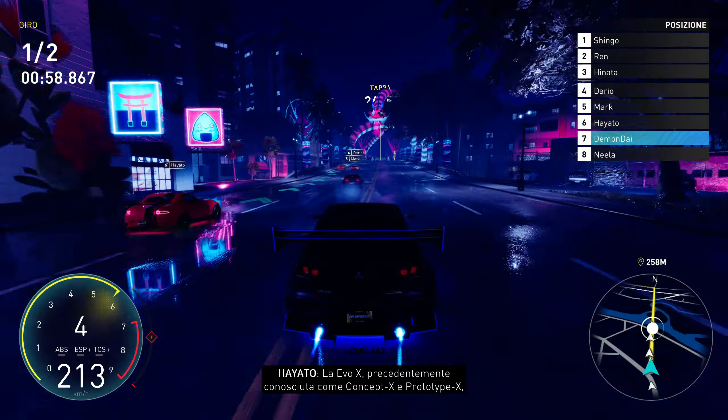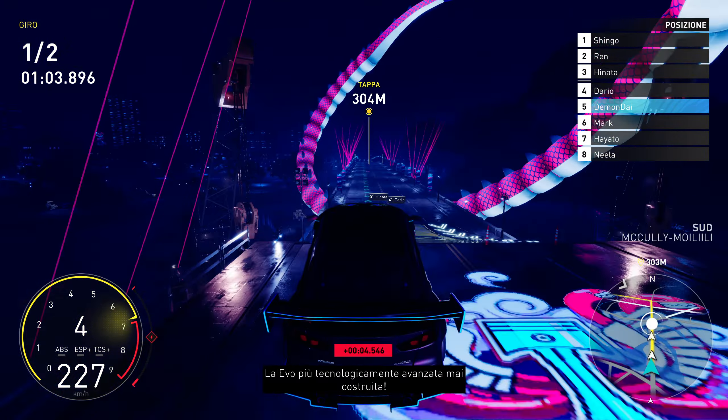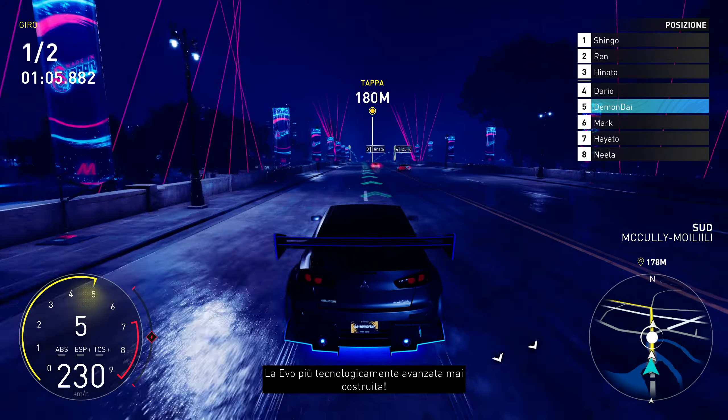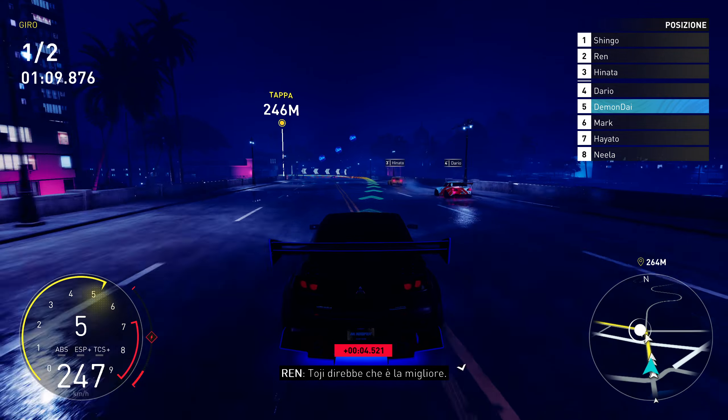The Evo X, previously known as Concept X and Prototype X, is the final form of the Lancer Evolution series. It's the most technologically advanced Evo ever — another JDM gem. You're welcome. Toji would say it's the best of them all.